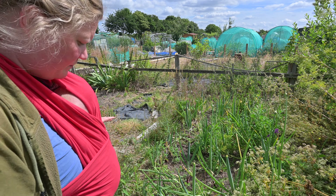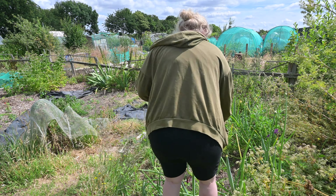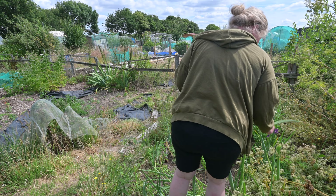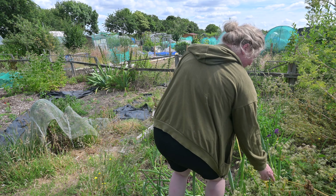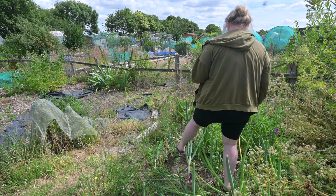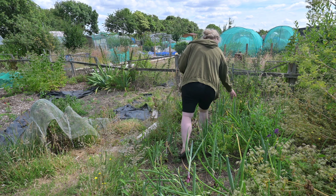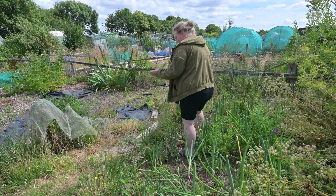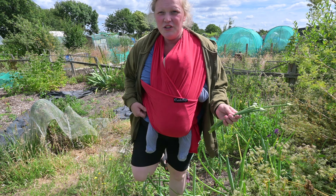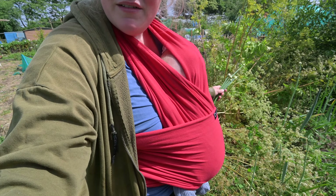I grew 300 onions from seed. I think the name of these is Radar — they're red onions. The issue with growing them from seed is you do get an awful lot going to seed, but these are completely edible and delicious.